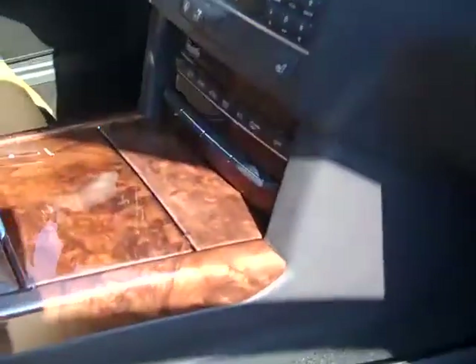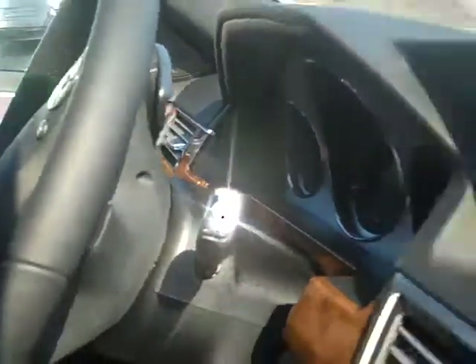It also has the paddle shifters on the steering wheel. This is a premium one package, which includes that navigation screen and satellite radio.